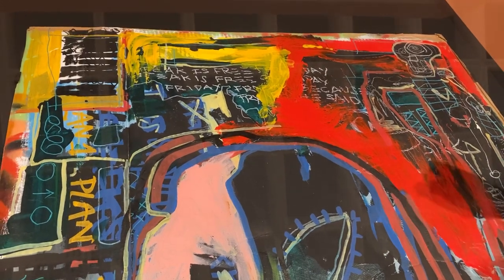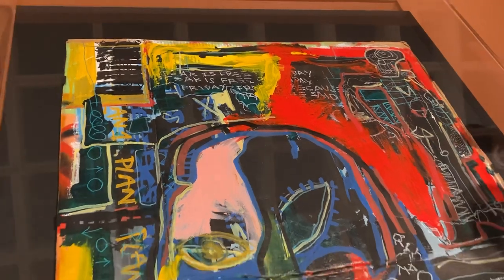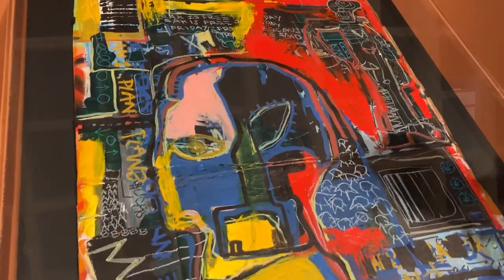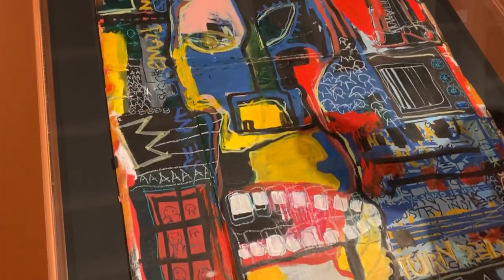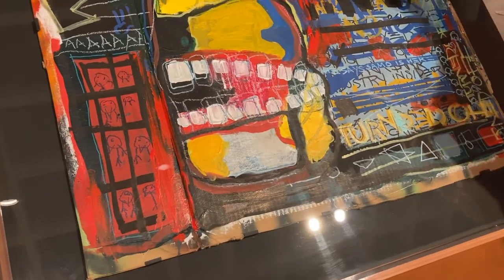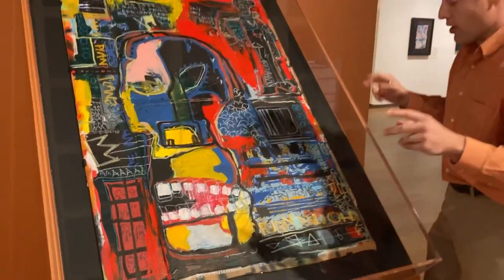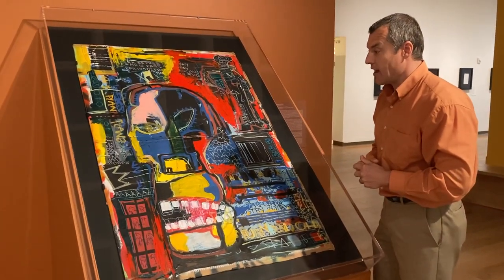Oil stick, acrylic — this is on cardboard and you can see the frayed edges here. There's actually a little bit of spray paint work, which references his time as a tagger in New York, and where he made his mark, so to speak, with that Samo tag.